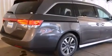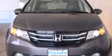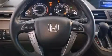Features include a power moonroof, a navigation system, cruise control, a CD player, a leather-wrapped shift knob, a passenger side vanity mirror, front side impact airbags, and air conditioning with automatic climate control.